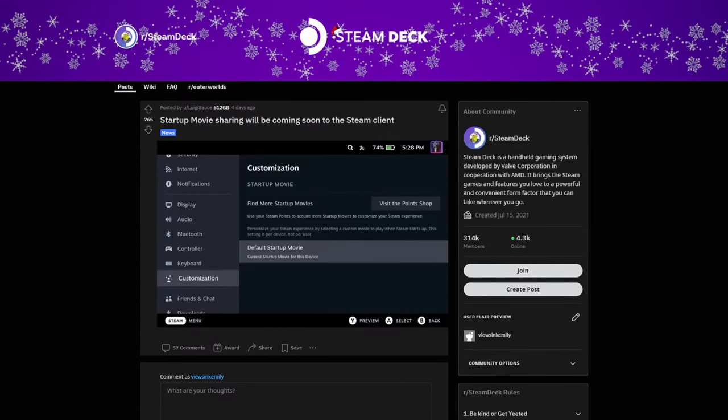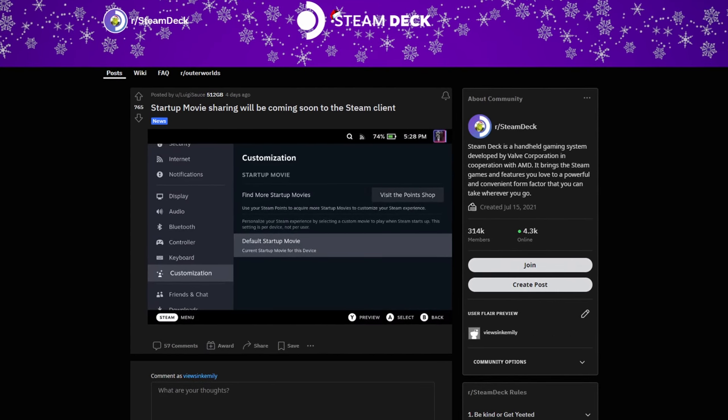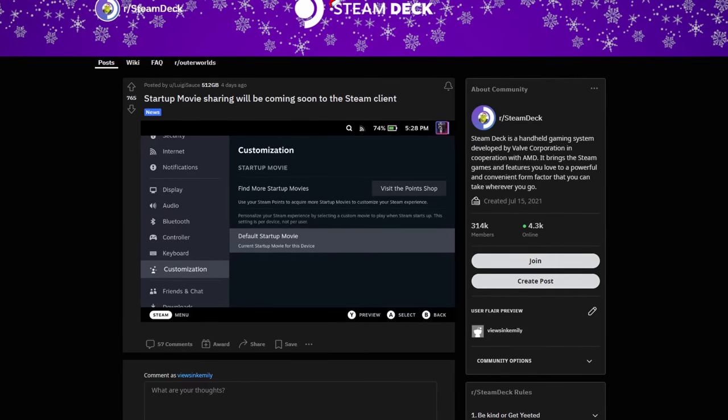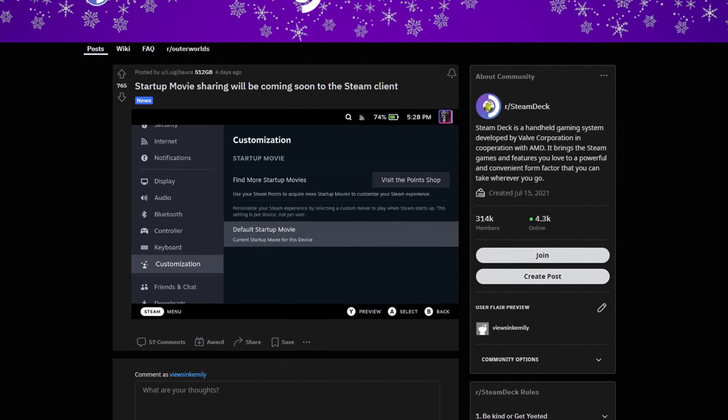Reddit user LuigiSauce shared what appears to be a screen capture of the Steam Deck client settings menu showing a new customization tab. In this tab, you can customize the startup movie by visiting the Point Shop or by selecting one of the movies you've already manually installed. Hopefully this means we'll see alternative first-party boot movies for the Steam Deck soon, giving you more things to do with Steam Points. I also hope this customization tab grows to support things like specifying themes for game mode and what belongs on your home screen.